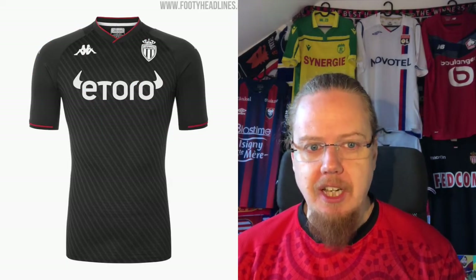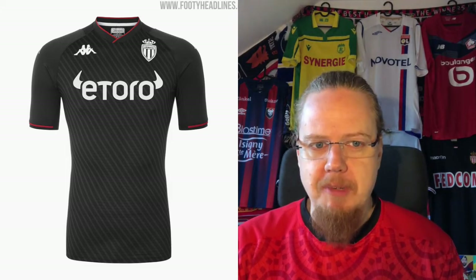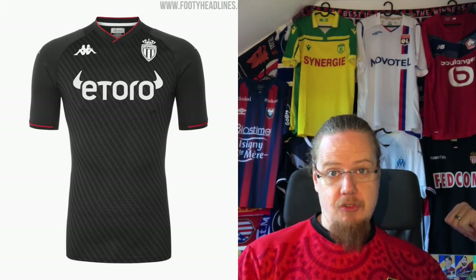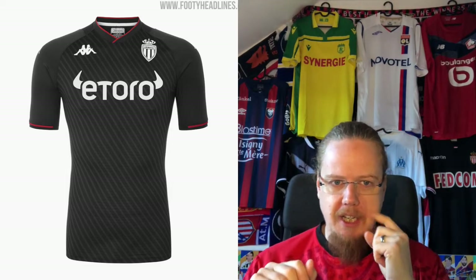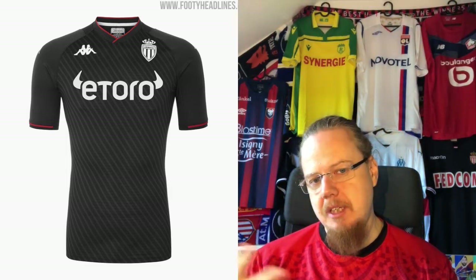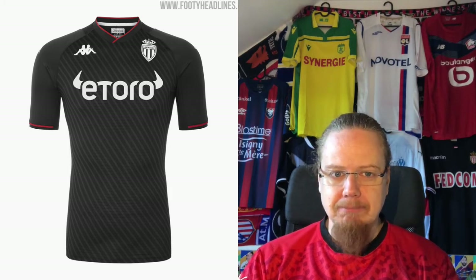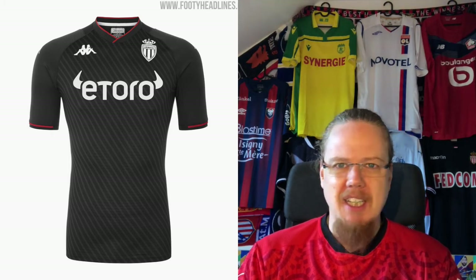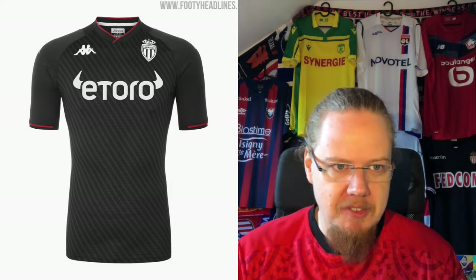The away jersey looks very classy — it does the same monochromatic thing, but it's similar to the home except this one has all Monaco flags. There's black with a little red accent and some diagonal striping, though it's all very abstract as well. I still think it's a strong look, but is it as good as the home jersey? No. Not having a Monaco home jersey does bug me a little, but it's not on the top of my list. I'd go with seven here.